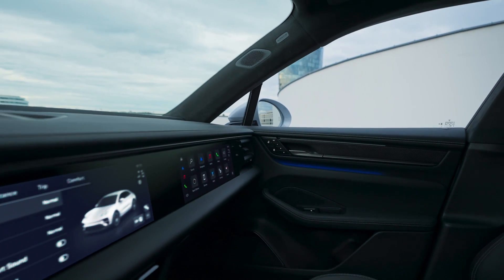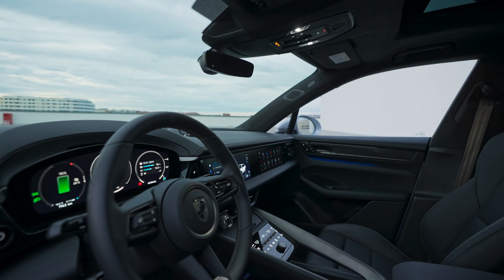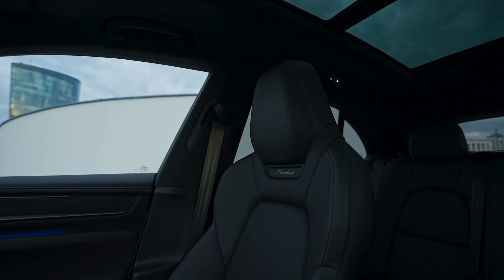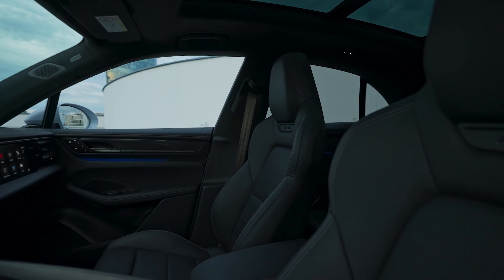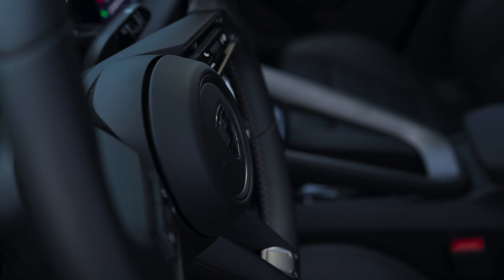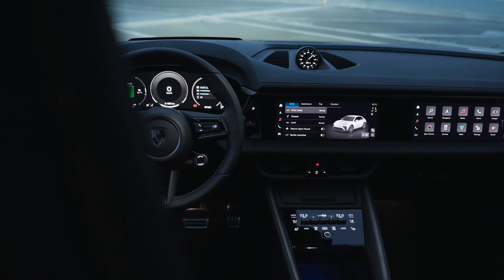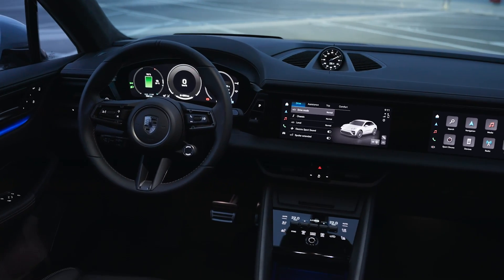The AR head-up display projects multi-color augmented reality navigation instructions and displays status information and warning messages directly in the driver's field of vision. Advanced driver assistance technology enhances safety. The multi-function GT Sport steering wheel features contrasting Turbinite stitching, a standard mode switch for selecting and personalizing driving modes, and heating for cold days.